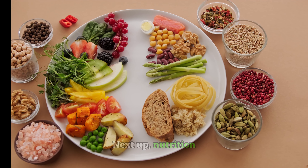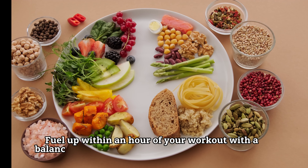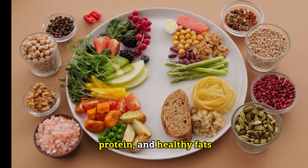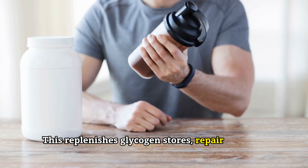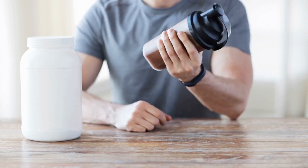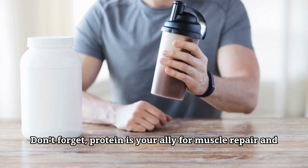Next up, nutrition. Fuel up within an hour of your workout with a balanced meal or snack that contains carbohydrates, protein, and healthy fats. This replenishes glycogen stores, repairs muscle tissue, and provides essential nutrients for recovery. Don't forget — protein is your ally for muscle repair and growth.